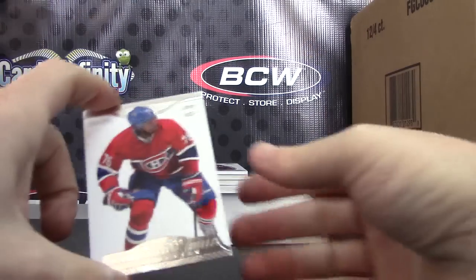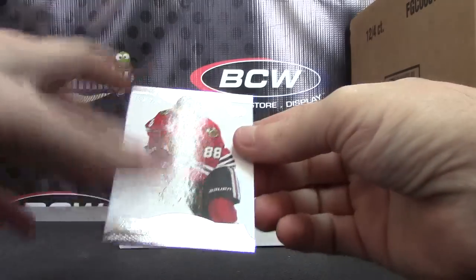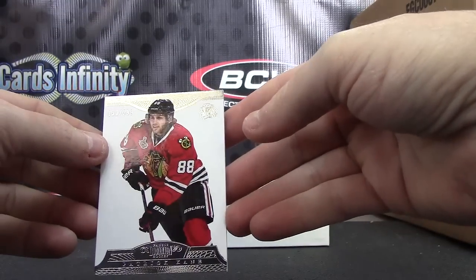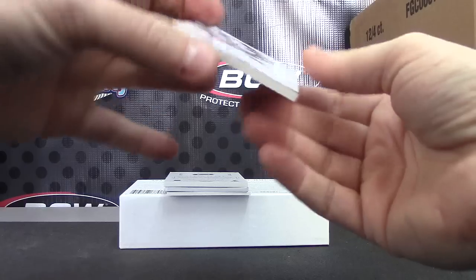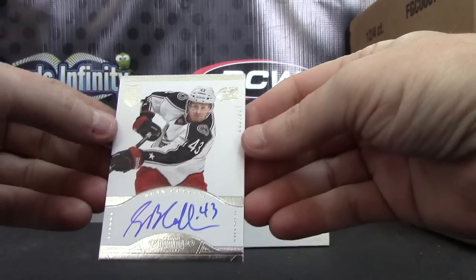That will leave over PK Subban /299, Patrick Kane /299. There you go — Sean Collins, that one's /299 autograph.